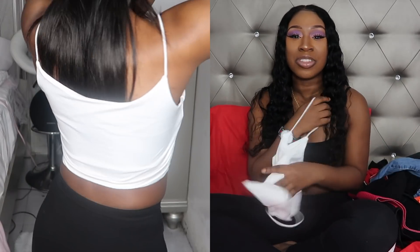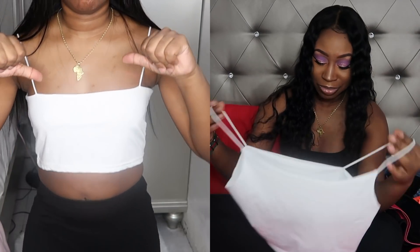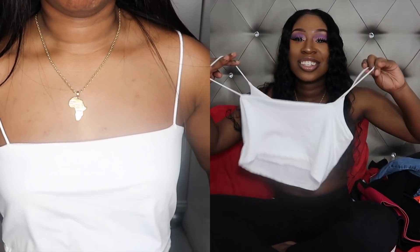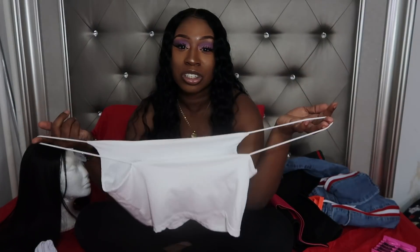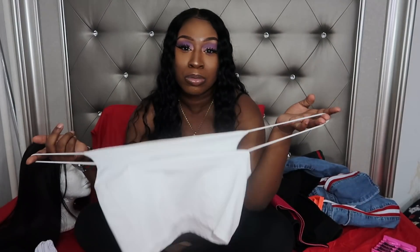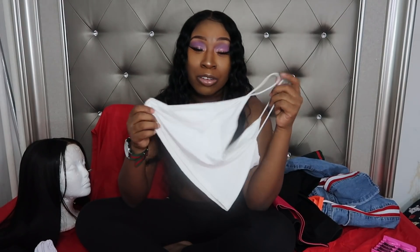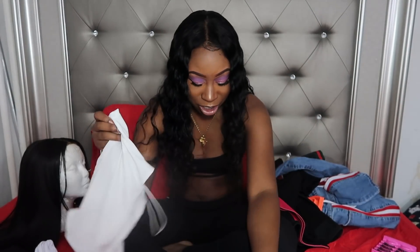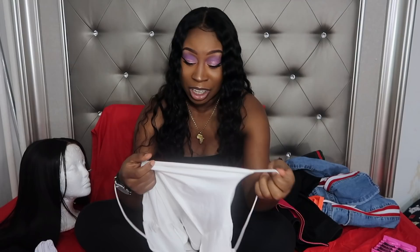I never really get anything bad from AliExpress — I watch these AliExpress hauls and see everybody saying it was horrible, and I never get anything horrible — until now. This flare leg top does not look anything like the picture. Even my little sister who has big boobs, it still doesn't fit her. The straps don't fit and the body part doesn't fit — throw the whole shirt away. But the shirt was cheap so I can't even be mad. It was two dollars and 81 cents.